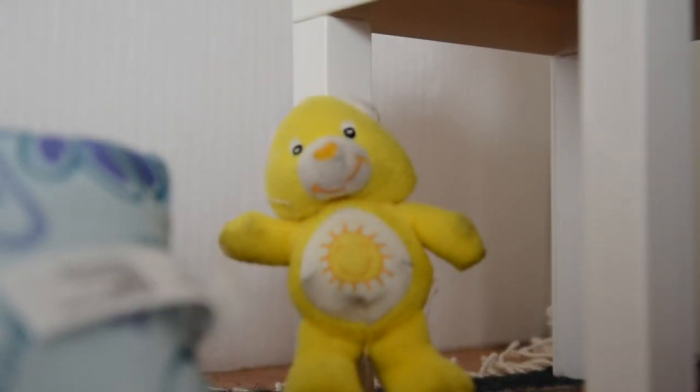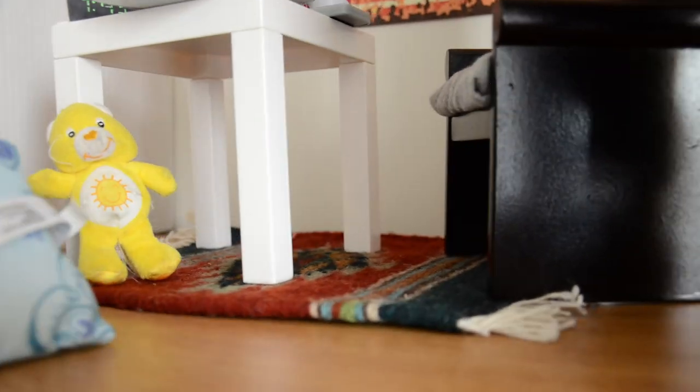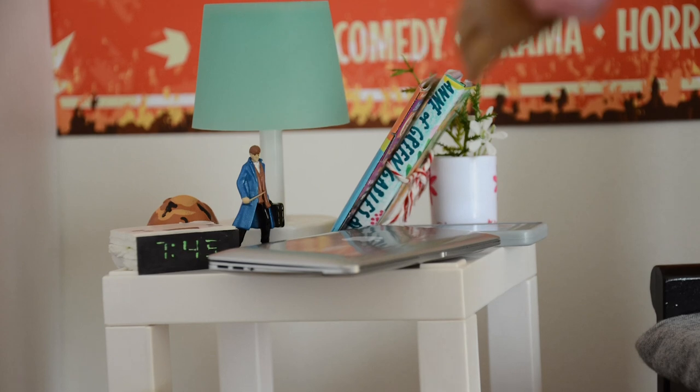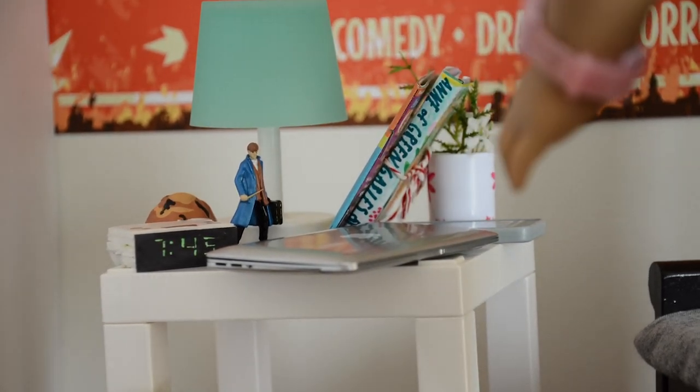FunShine Bear is just hanging out here. We got this nice rug here. We got an alarm clock, a lamp, some books, a figurine, a plant, my laptop, and a phone.